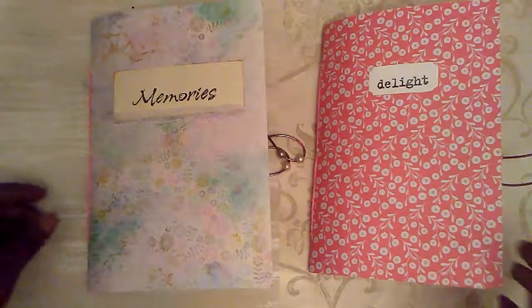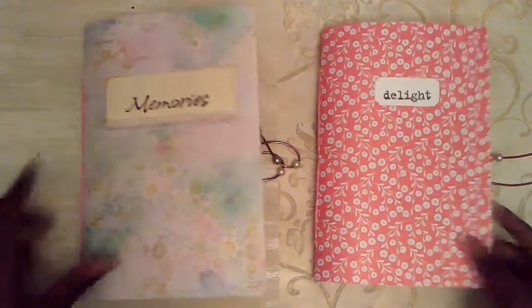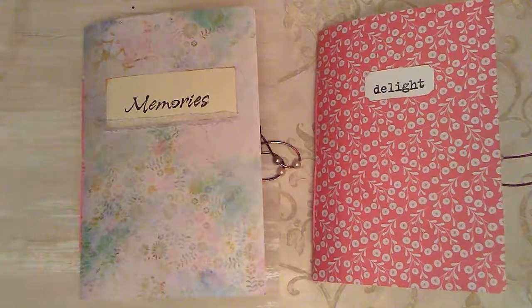Good morning, friends. This is Ayesha from Young's Paper Creations. How are you this lovely morning?